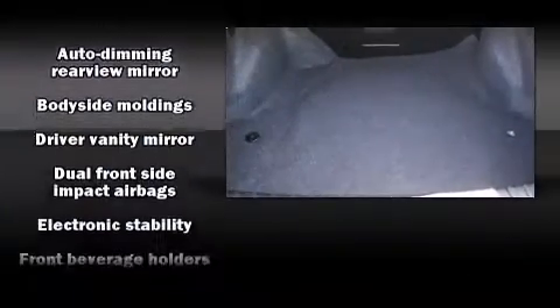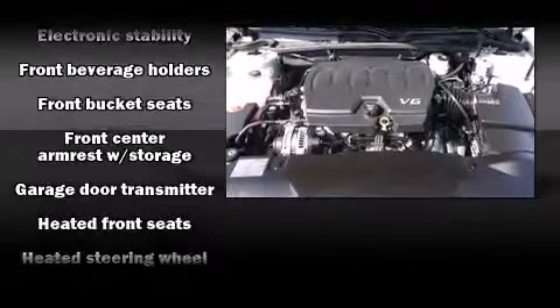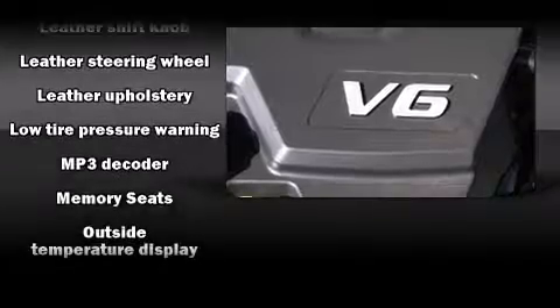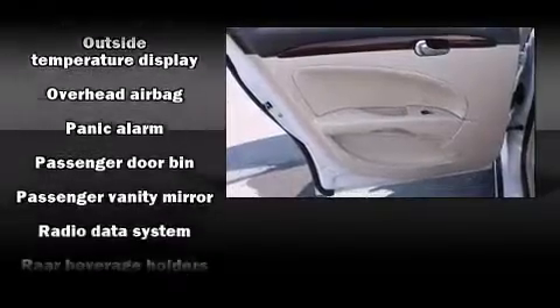Passenger security is always assured thanks to various safety features, such as dual front impact airbags with occupant sensing airbag, front and side impact airbags, brake assist, a panic alarm, OnStar, and four-wheel disc brakes with ABS.